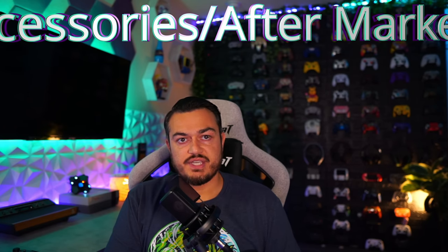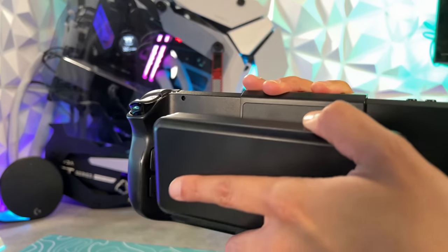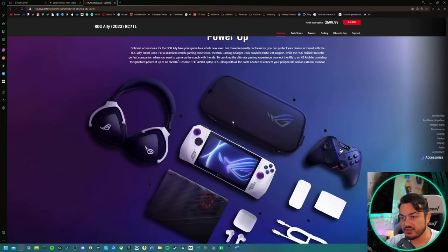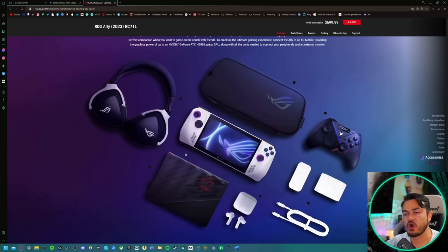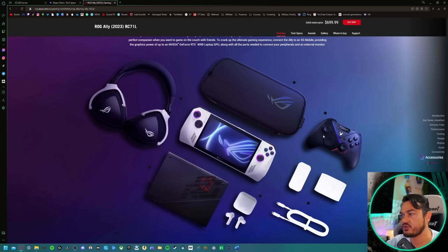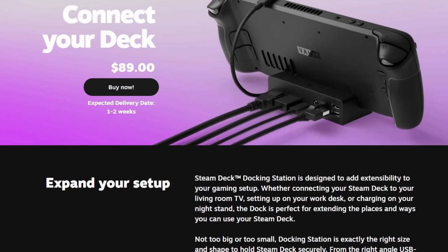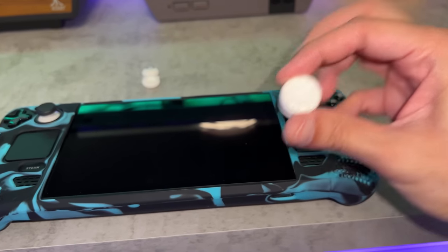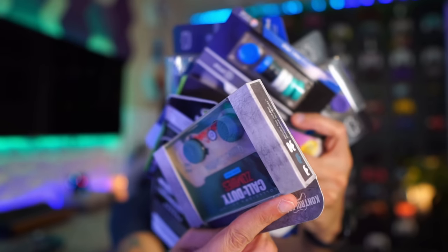As for the third-party aftermarket of accessories, it is littered on the Deck side because prior to that device even launching, there was such hype that Amazon was filled with docks, cases, grips, thumbstick caps, and screen protectors. Asus does have an accessories section for the ROG Ally on their landing page, but all accessories shown are Asus products like their headset and controller. The Deck also has the licensed dock from Valve plus a slew of third-party accessories — though be careful, there are a lot of crappy products. Aftermarket goes to the Deck.